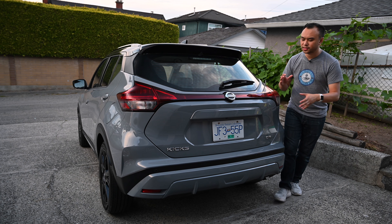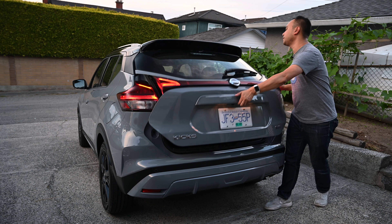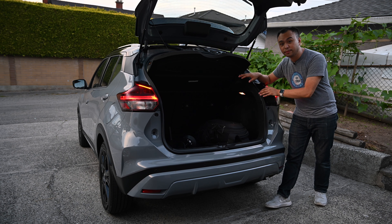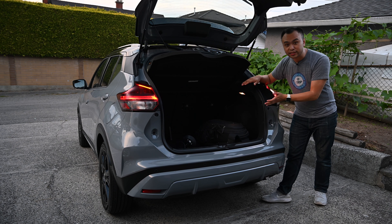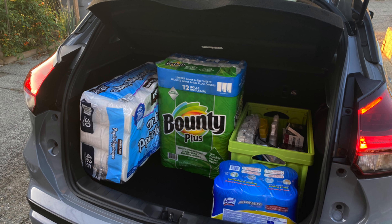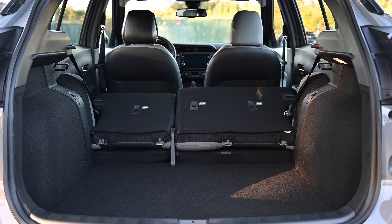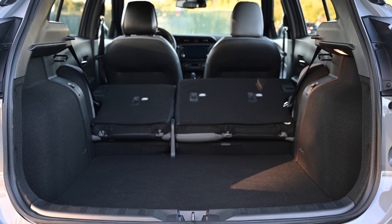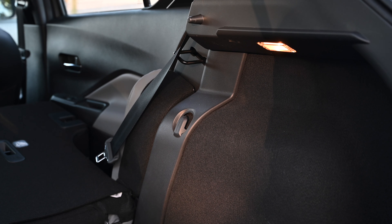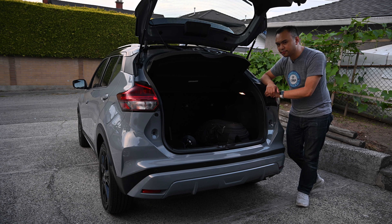One of the best things about the Kicks is what's under here. If I lift the gate open — there's a manually operated gate — 25 cubic feet, it's enormous. I'll show you a picture of me going to Costco; I was able to put quite a bit underneath the tonneau cover of this vehicle. And if you need to store something more, you can fold the seats down — they're 60-40 split, so you can hold even more. There are some grocery hook hangers off to the side, but that's about it.